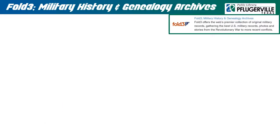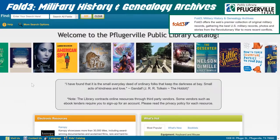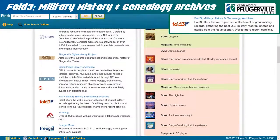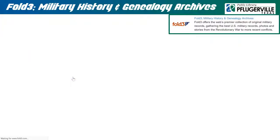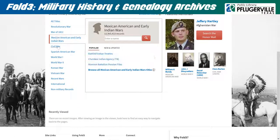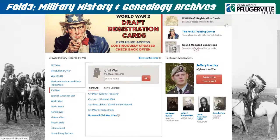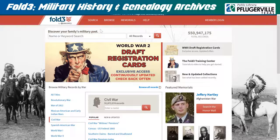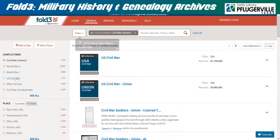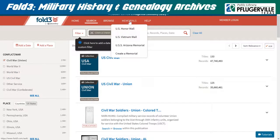Fold 3 – Military History and Genealogy Archives provides our patrons with access to military records, photos, and personal documents of people who have served in or allied with the United States military throughout history. From the home page, you can begin browsing military records by war and view featured memorials. While searching is also available on the home page, it's recommended that patrons go to the search page to make use of the available filters for better search results. The memorials drop-down menu features interactive USS Arizona and Vietnam Wall memorials, as well as memorials set up by users of Fold3.